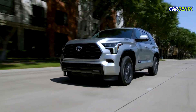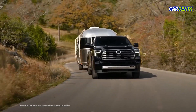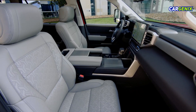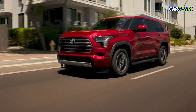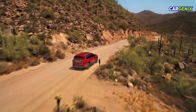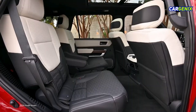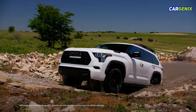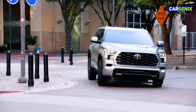This SUV is designed to seat the whole family with a standard third row, though its solid axle rear suspension can make the back row a bit snug compared to other full-size SUVs. While the Sequoia's cargo space isn't as expansive as some competitors, its twin-turbo V6 hybrid engine packs an impressive 437 horsepower, balancing power and fuel efficiency for a smoother ride.